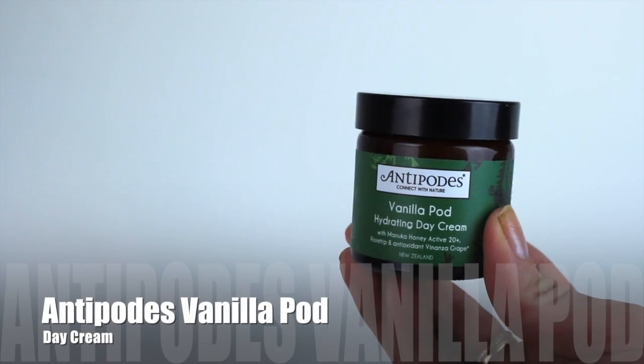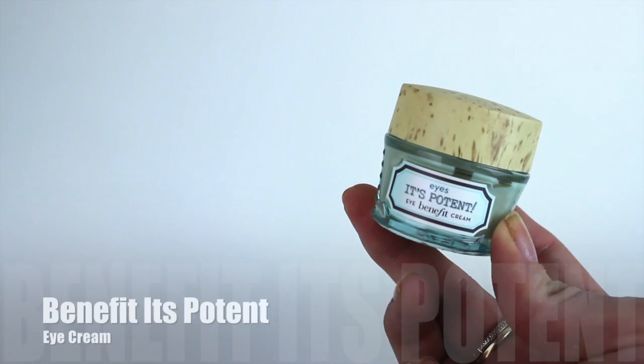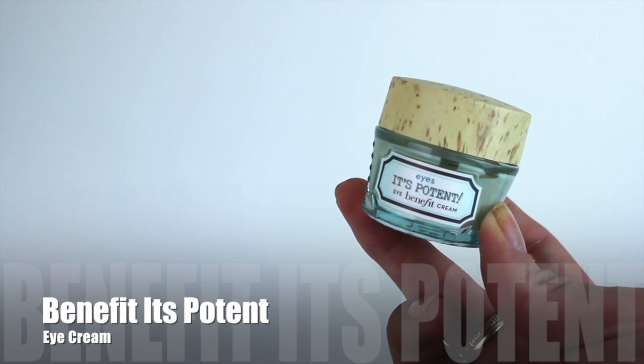I'm going to start by toning my skin with the Antipodes facial toner, and following that up with their Vanilla Pod Hydrating Day Cream. This is a beautiful moisturizer — if you shop at Priceline or anywhere that sells Antipodes, it sits really nicely under makeup.